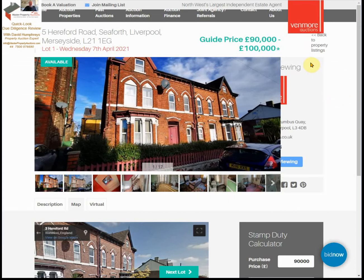Today I am looking at a property in Liverpool for Quick Look Reviews. It is 5 Hereford Road, Seaforth in Liverpool. It's being auctioned on the 7th of April by Benmore Auctions, guiding at 90,000 pounds.